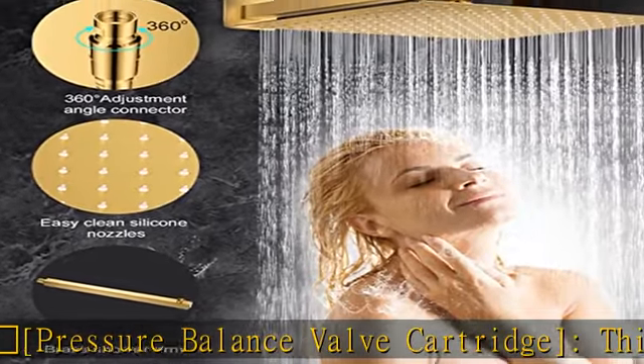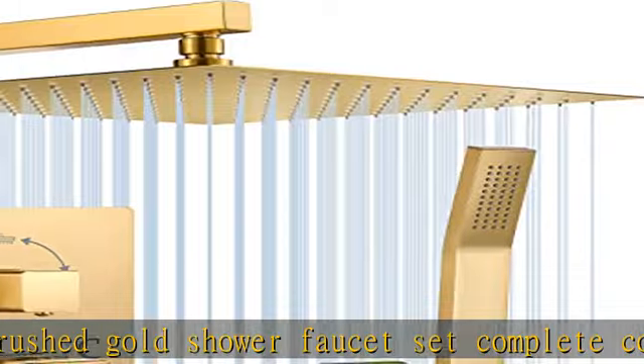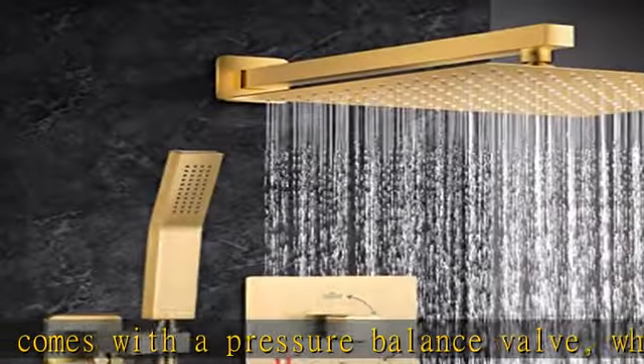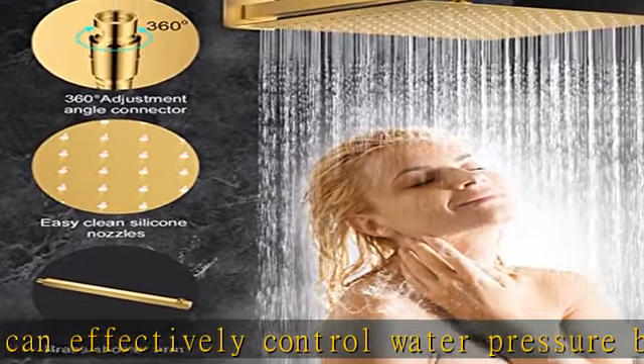Shower Faucet Sets Complete includes: 12-inch Brushed Gold Rain Shower Head (Brass), Rainfall Shower Head with Handheld, 15.7-inch Shower Arm (Stainless Steel), 59-inch Shower Hose (Stainless Steel), Handheld Shower Holder (Stainless Steel), Shower Valve (Brass), and Trim Kit.